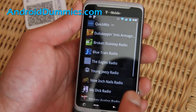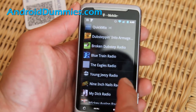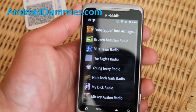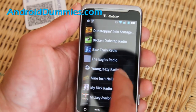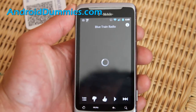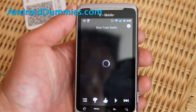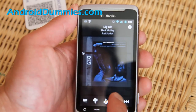You can hit that button and I like to listen to the Eagles, or other things. I like Blue Train by John Coltrane for my jazz, so I can go there and listen to it. You can add different artists or genres and listen to them. You can even rate songs if you like them.